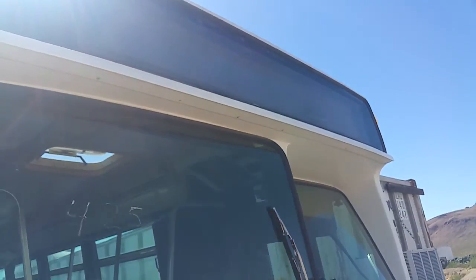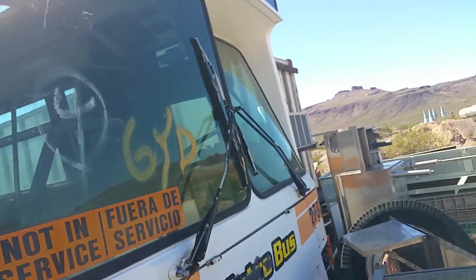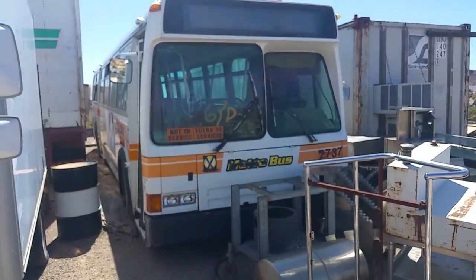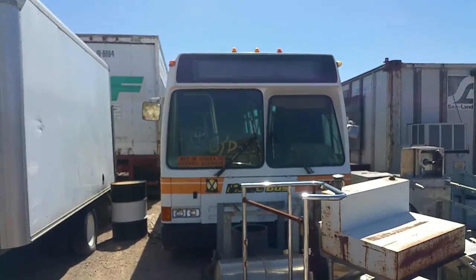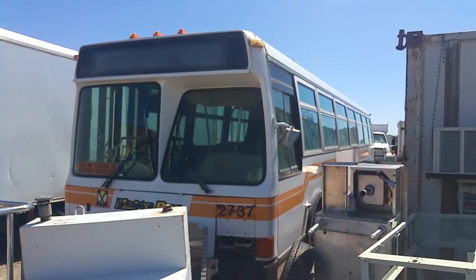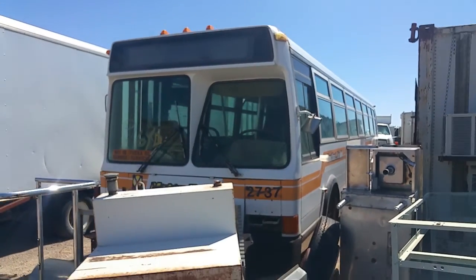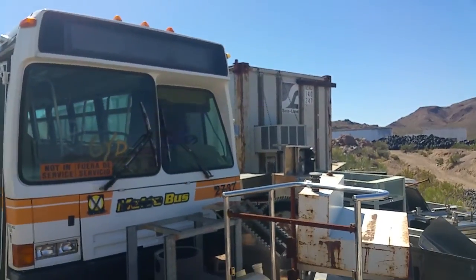It looks like the destination sign is in there, but I couldn't tell you what kind it is — I'd say illuminator, but who knows. This is a good shot of the front again. All the clearance lights are on there and not cracked. I don't know about that headlight, so I guess it wasn't used as a parts bus — it looks good, man. That's 2737 over here, Flxible, old colors.